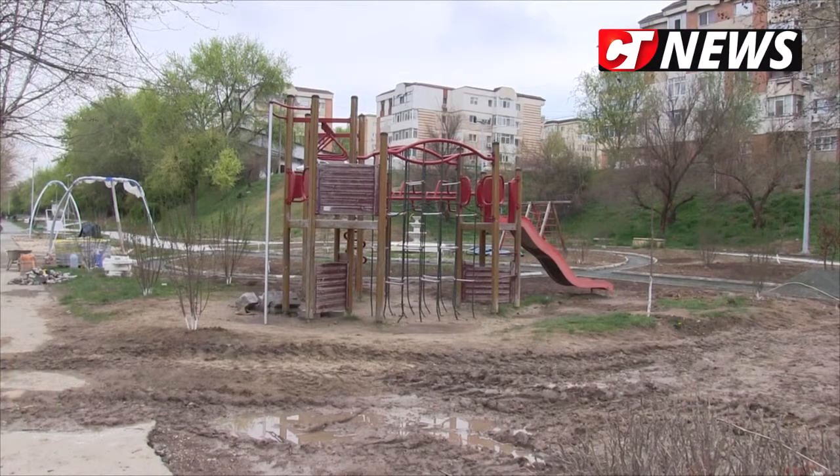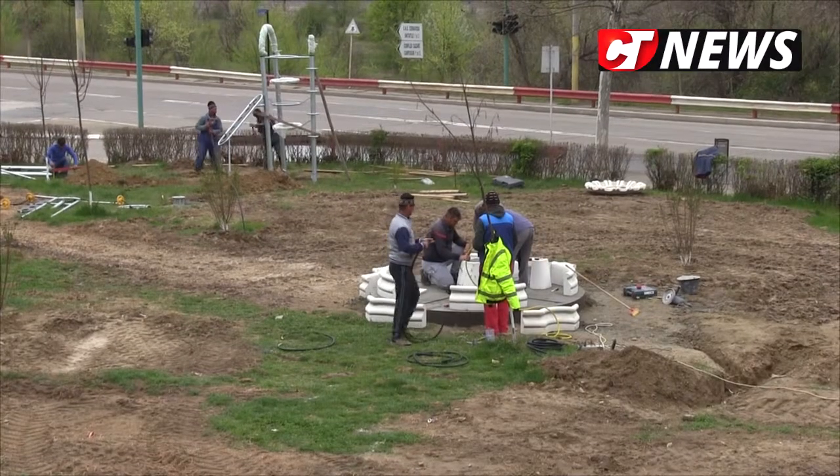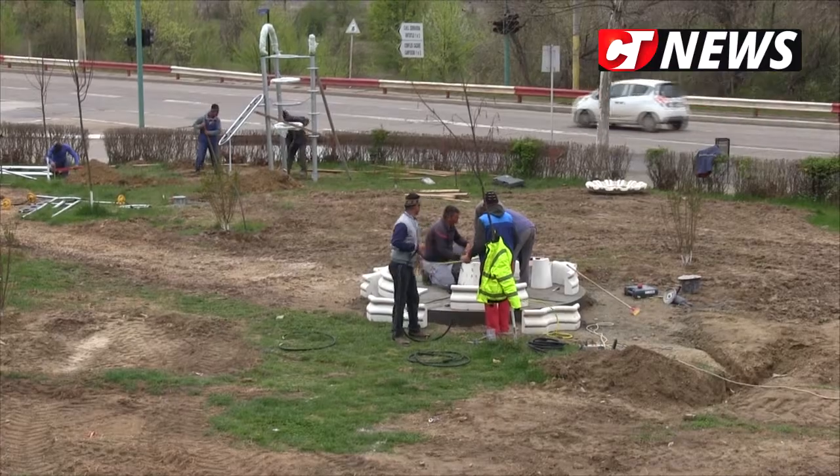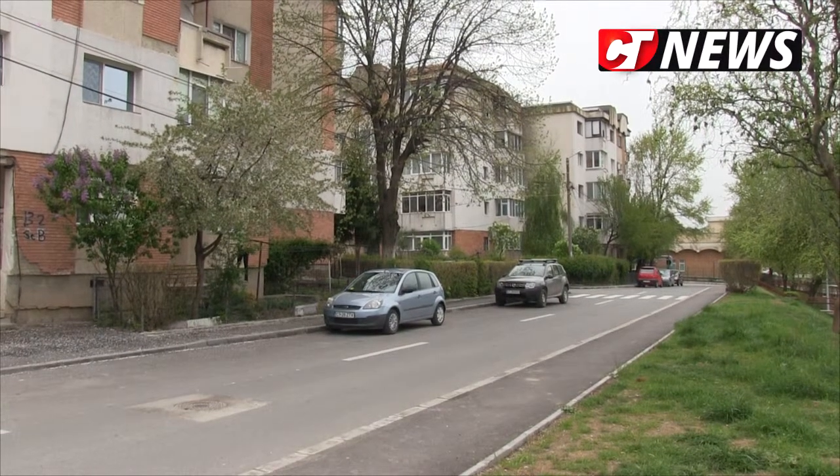Este un loc de joacă care are o funcțiune în primul rând pentru copiii, și cea de-a doua funcțiune este dedicată părinților, bunicilor și tinerilor care vor transforma zona într-o zonă de promenadă și de odihnă. Mai sunt încă cinci locuri de joacă în lucru în principalele parcuri ale orașului.